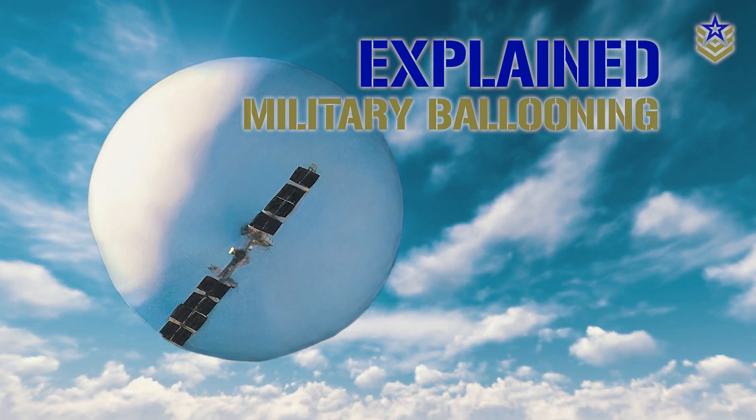In this video, let's take a closer look at the history of military ballooning and explore some of the reasons why they're still being used today.